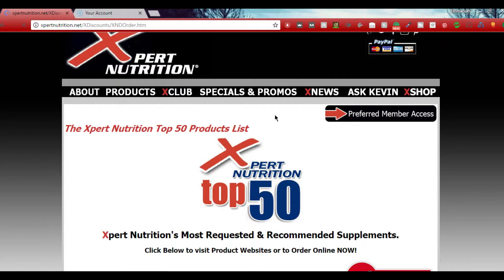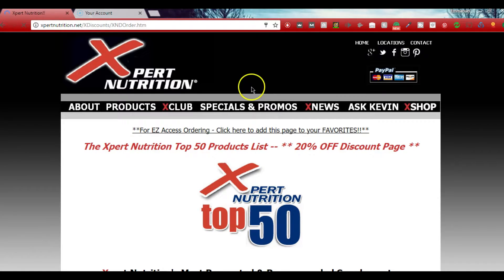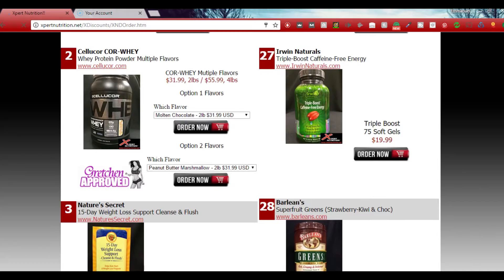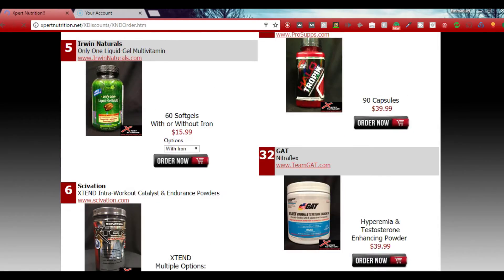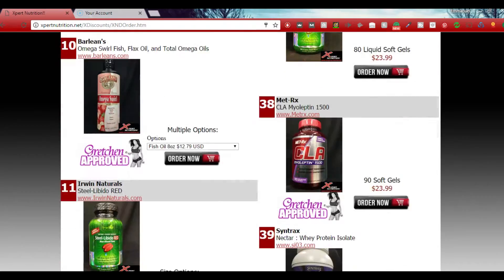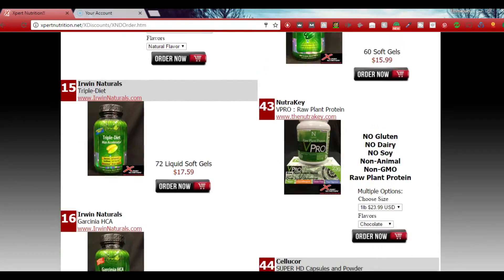The password is all caps: capital X, then '20,' capital R, then D. When you press login it's going to refresh the page and then it'll show 'Expert Nutrition Top 50 Products List — 20% Off Discount Page.' As you can see, White Magic is $31.99 — 20% off. He's got triple boost caffeine-free energy, protein, and more. Feel free to use this. It's a PayPal interface so it's all secure, and there's fast shipping.